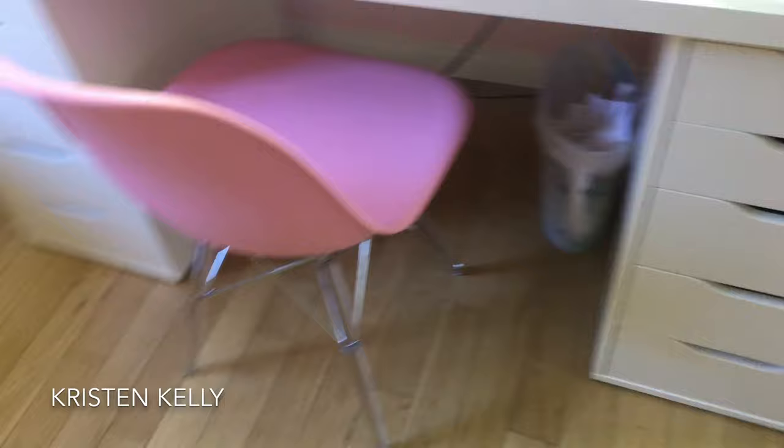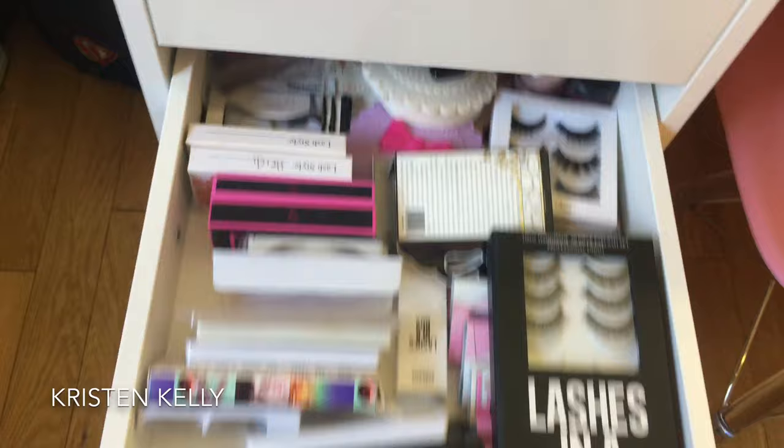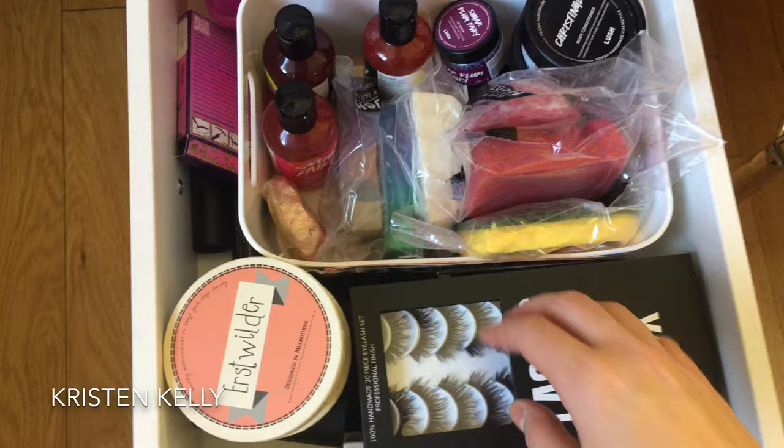I got this chair, which is really cute, at Nordstrom Rack. In here this is kind of just my extras — I have some brushes and lashes. If you watch the WowBox unboxing, these are all the extra items from the WowBox that I'm not using right now.